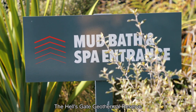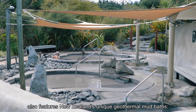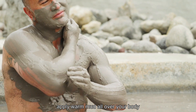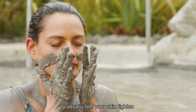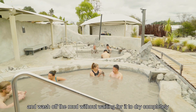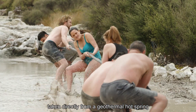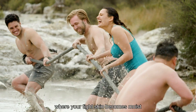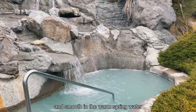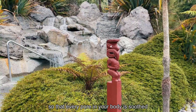The Hell's Gate Geothermal Reserve also features New Zealand's unique geothermal mud baths. Apply warm mud all over your body, gradually feel your skin tighten, and wash off the mud without waiting for it to dry completely. Then jump into a sulphur pool taken directly from the geothermal hot spring, where your tight skin becomes moist and smooth in the warm spring water so that every pore in your body is soothed.